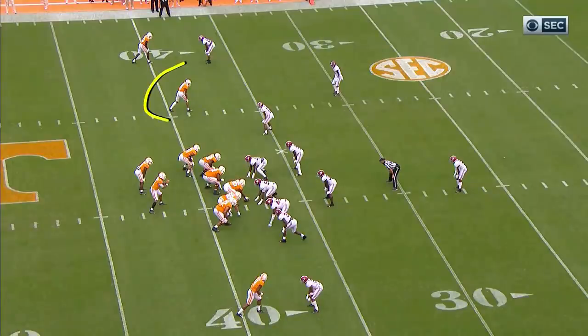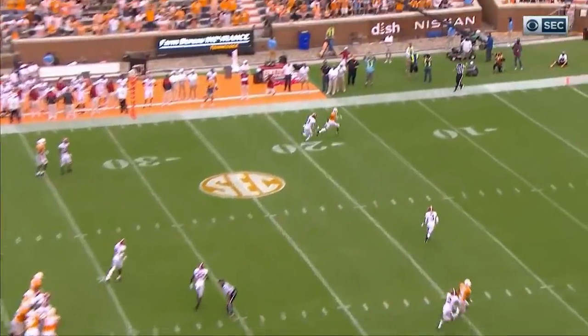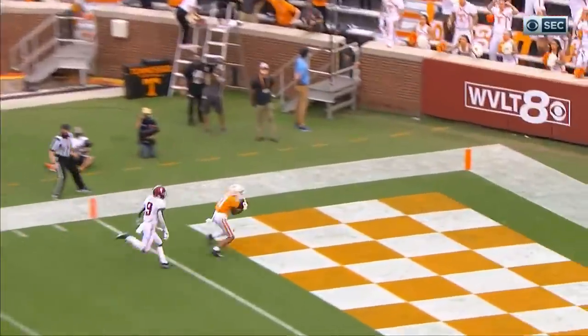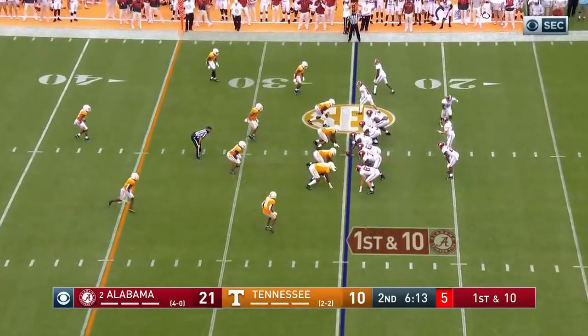One of the true freshmen that's emerged — he's got the matchup on the safety against Battle, runs right by him. You talk to the Tennessee coaching staff and they say that their true freshman receiver — that tailback for the Tide.